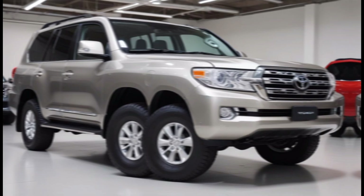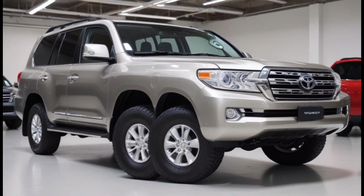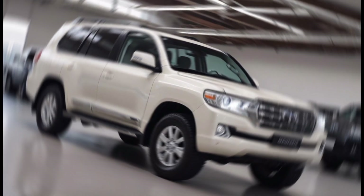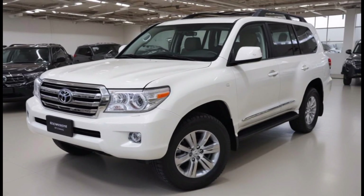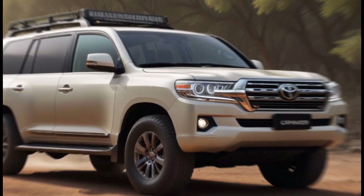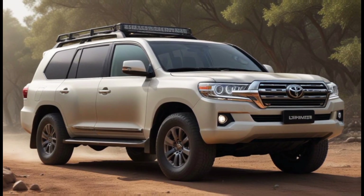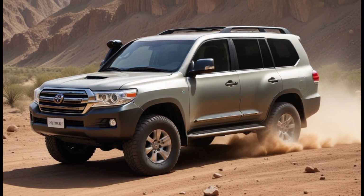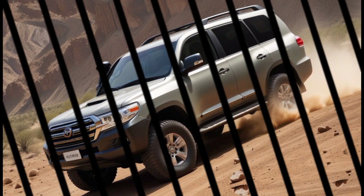The 2025 Toyota Land Cruiser is more than just an SUV — it's a statement. It's a symbol of adventure, capability, and luxury. If you're looking for a vehicle that can take you anywhere you want to go in style and comfort, then the Land Cruiser is the perfect choice. But be warned, this SUV doesn't come cheap. However, for what you're getting, the price tag might just be worth it.